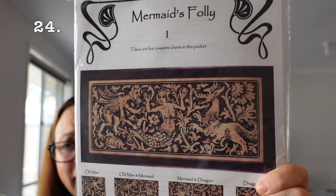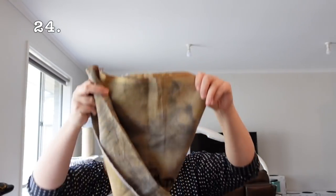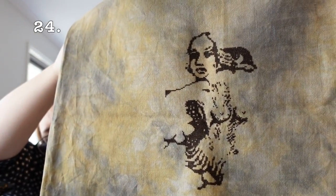Then I'm into the last one of this box — this is another sad one. This is Courtney Collection's Mermaid's Folly. I love this piece so much and I have not put enough time into it. I'm stitching it on 40 count Picture This Plus murky linen — I have a really big piece — and I'm just using DMC 3371, the really dark brown. She's staying out.